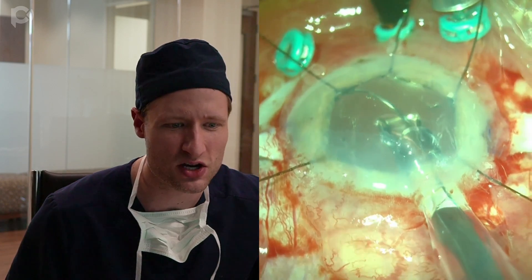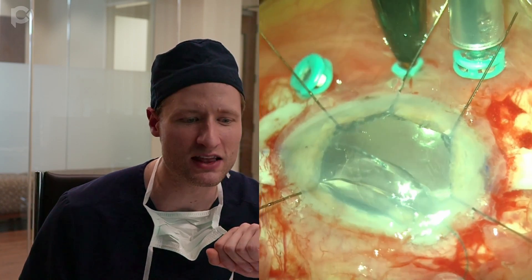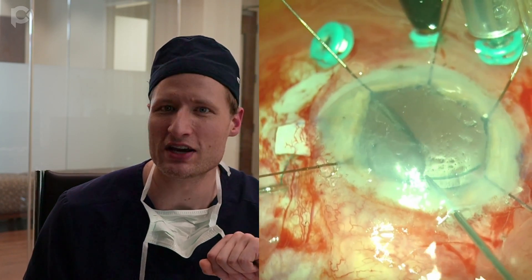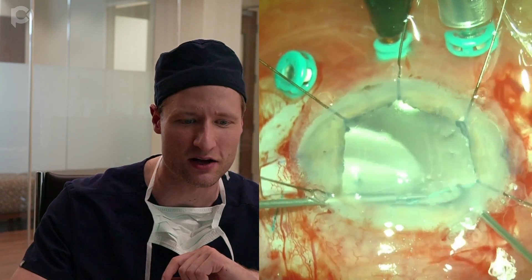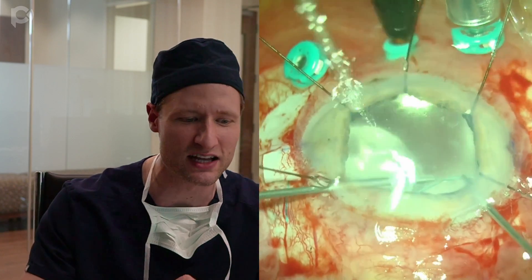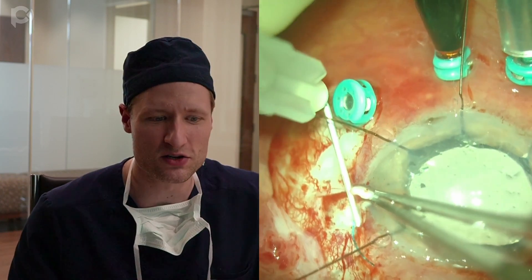I'm wiggling the lens through the primary incision, then dialing it into the eye, and I'm going to grab the leading haptic with coaxial forceps through the sclerostomy. Once the optic of the lens is in the eye, I feel comfortable pulling that leading haptic out. Now I'm going to handshake the trailing haptic — holding it with my right hand through the main wound, then passing it off with my left hand through a paracentesis, then moving my right hand through the nasal sclerostomy to externalize the haptic nasally. The IOL is now sitting well-centered in the eye.